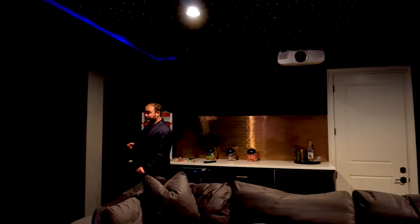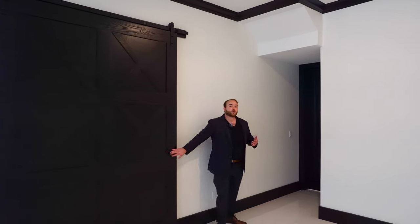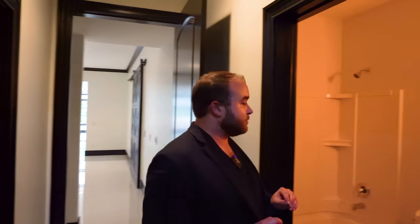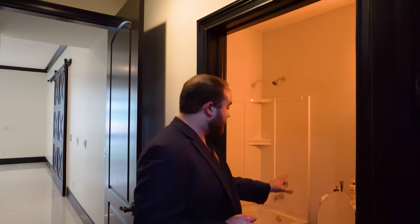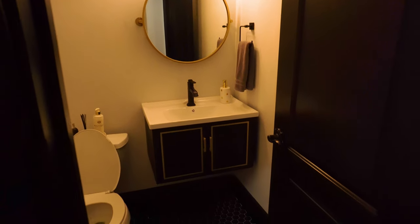Going back out, we travel to the in-home gym — the active side of the basement. First, off a vestibule area, there's a full bathroom with gorgeous hexagon tiles, a full bath and shower, single vanity, and a round mirror. Passing out of the hallway, we are now in the in-home gym.